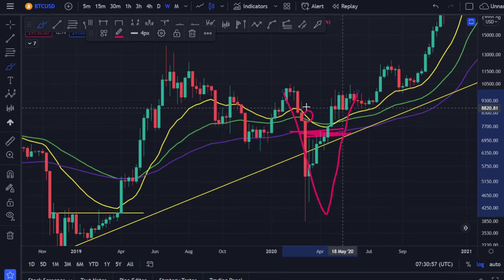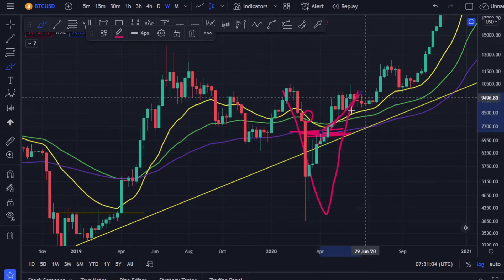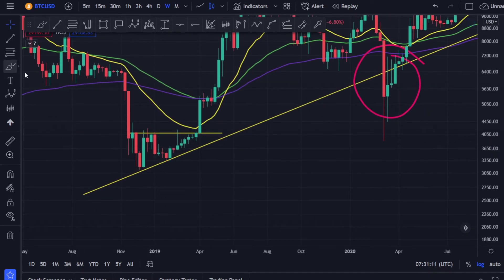The Corona dump was different — the 20 crossed the 50 but never crossed the 100 moving average, so it was a quick V-shape recovery. Now you know: whenever the 20 crosses the 100 and the 50, that's when the bull market starts. This is where accumulation took place.